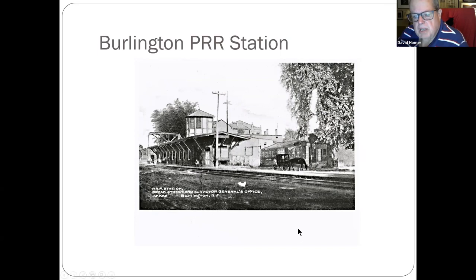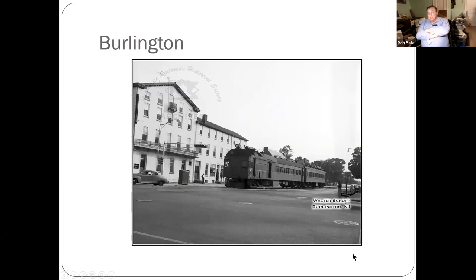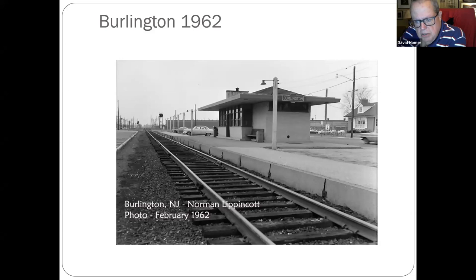Burlington — the River Line still runs along here. The Burlington station is long gone, but the River Line has a stop right in that vicinity. A Walter Shop photo — the building on the left still exists, and right behind where the trains are is currently where the River Line stop is for Burlington City. These trains ran right down the middle of the street. This building in Burlington is now a River Line police department, and the crossing behind it is where you cross to go over the Burlington-Bristol Bridge.